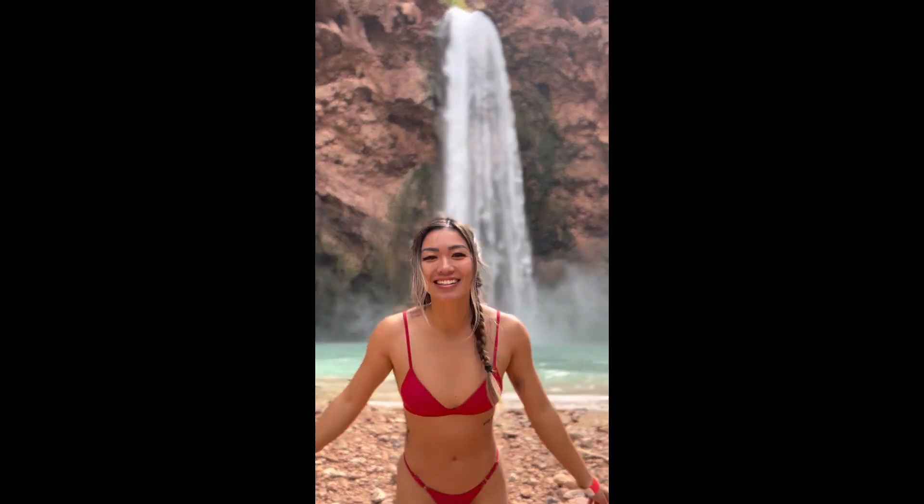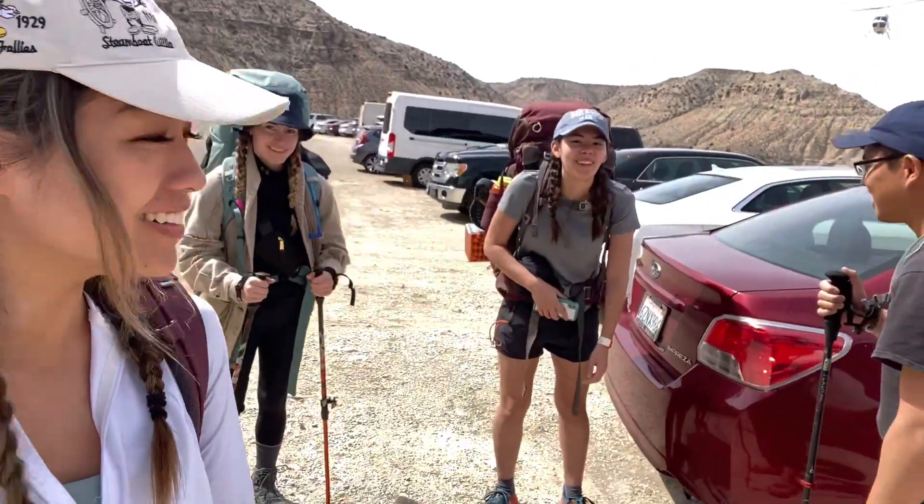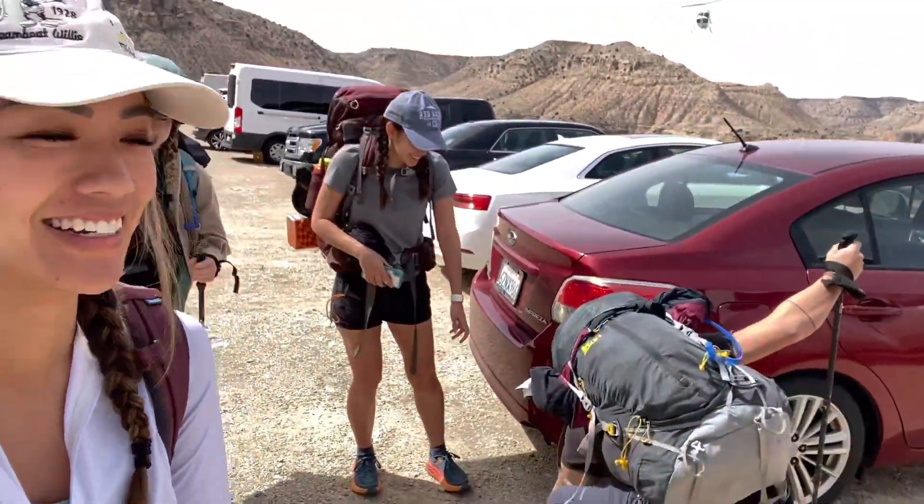If you can get permits, definitely do. On the first day we checked in at 8am sharp at the Grand Caverns Lodge and then drove the extra hour to start the hike. After repacking our bags we probably started the hike around 10 o'clock. It wasn't too hot — we hiked in April so it just wasn't too bad weather-wise, but it may get warmer in the summer.